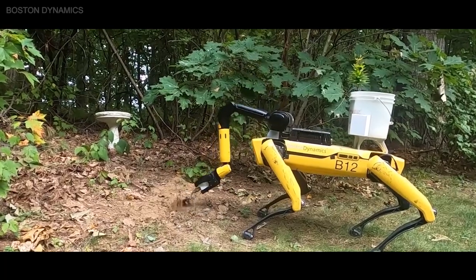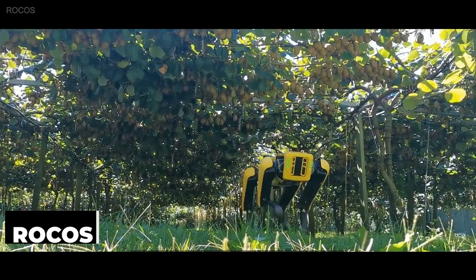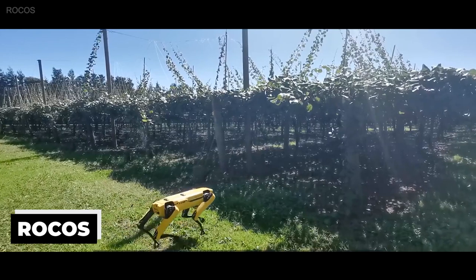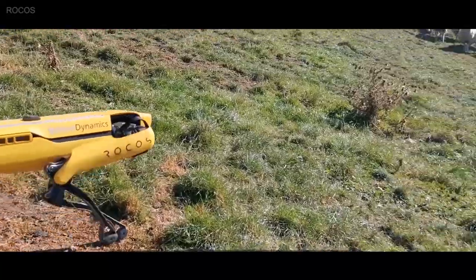When not supervising space rocket launches, Spot can be seen doing farm work. A New Zealand company called Rokos is working on training Spot to do autonomous work on large farms, from analyzing crops to herding sheep.